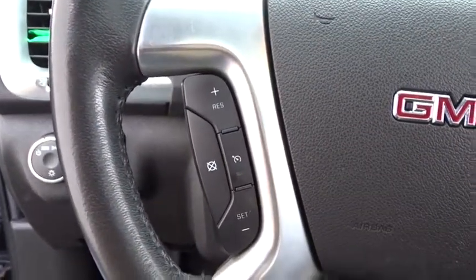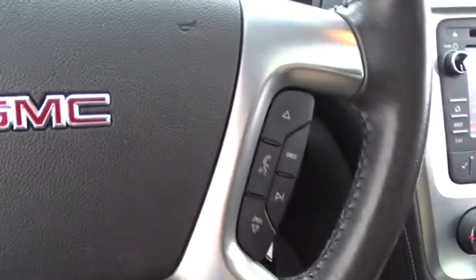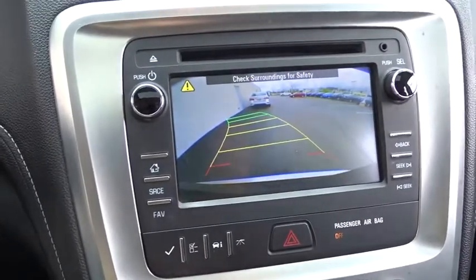This vehicle has less than 40,000 miles. Here are some of this vehicle's great options: keyless entry, steering wheel audio controls, remote engine start, backup camera, power passenger seat, stability control, traction control.